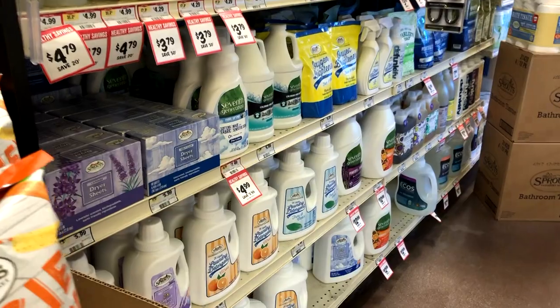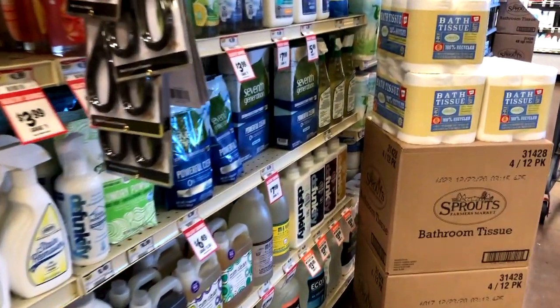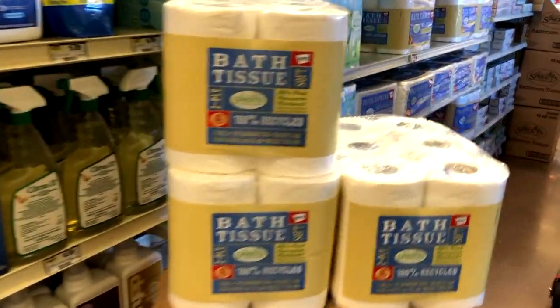So compared to last summer, the shelves have all been pretty well stocked, and most importantly, toilet paper is back in stock.